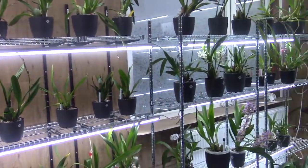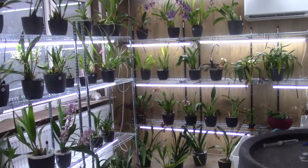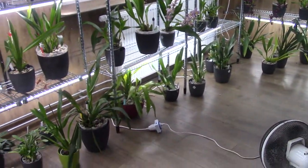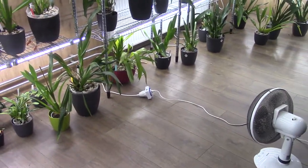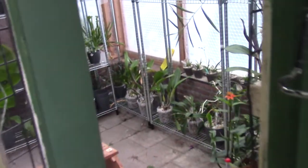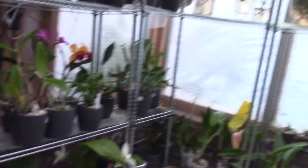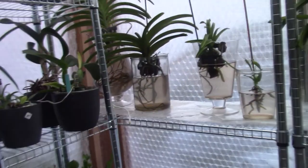A little overview of the orchid room - beautiful, I think. I have a lot of them on the floor in front of that fan. I try to keep the air moving even though it's a little bit colder. And now we go into the greenhouse.